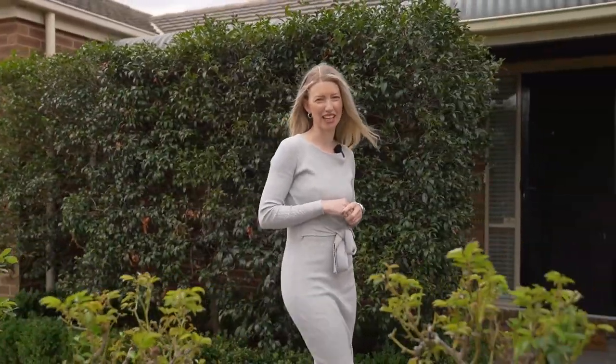Hi and welcome to this incredible family home set here in the heart of Manor Lakes. We're positioned on around 800 square metres of land with full clear side access and a family friendly floor plan. There is so much on offer, so come with me, let's go for a look inside number 23 Yildon Avenue.